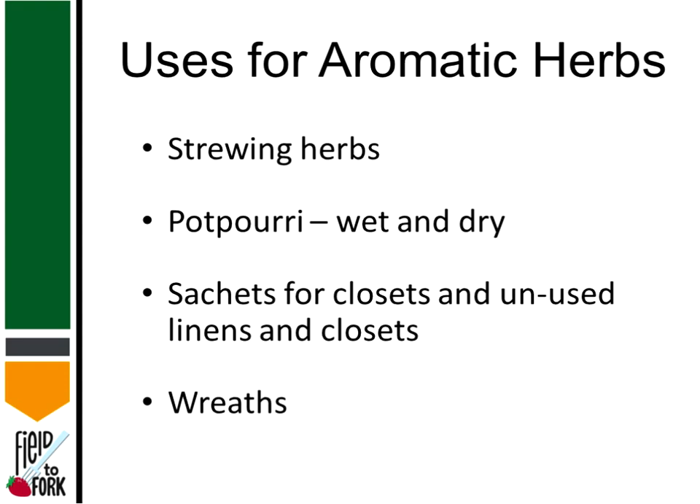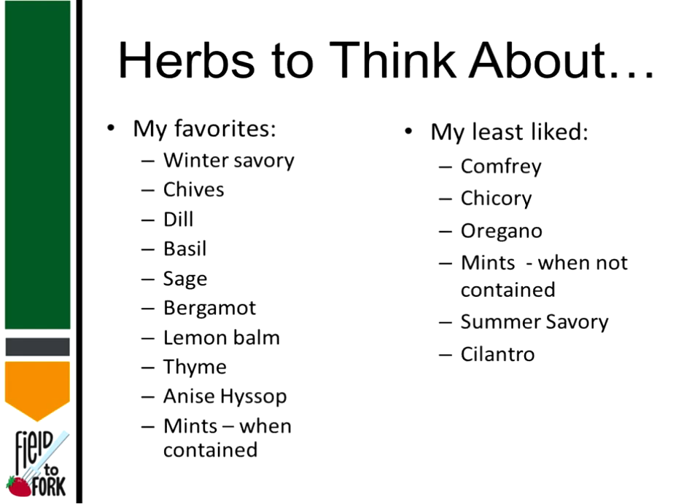Uses for aromatic herbs — strewing herbs. If you're not familiar with strewing herbs, they used to put the herbs down on dirt floors and walk on them to make it smell good in the house. Of course, potpourri, wet or dry; sachets for your closets and amongst your linens and your towels; and of course, wreaths and swags. Some herbs to think about: winter savory, chives, dill, basil, sage, bergamot, lemon balm, thyme, hyssop, and mint — when you can contain them, because they will get away from you. Those are kind of my favorites, and if I had to choose what to start with, that would be my list of where to start. My least liked herbs: comfrey, chicory, oregano — only because it's tough to get a good tasting one; mints when they're not contained; summer savory because it's just not pretty, it kind of falls over in the wind.